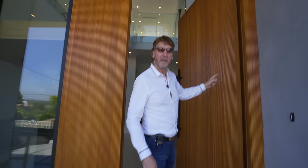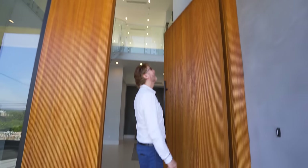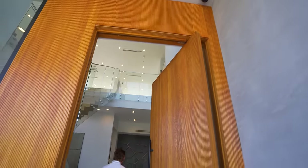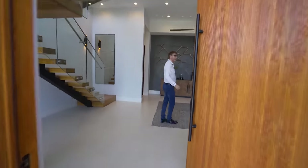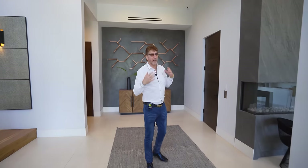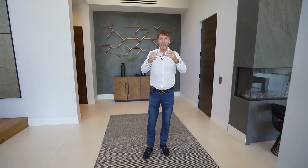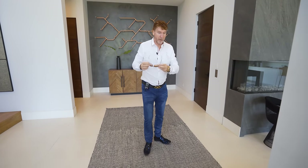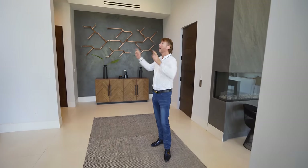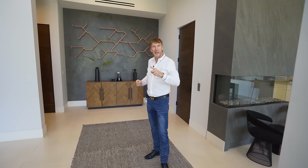Nice big pivot door. That is big, isn't it? I'm going to say it's 10 feet. So this is unique in the way that you enter the house. I'm taking my sunglasses off, actually going to put them somewhere. Don't let me forget, please. I forgot them in another house — I had to go back and get them.